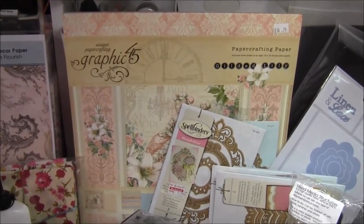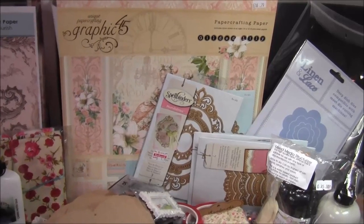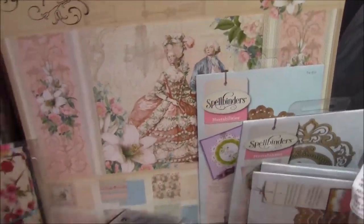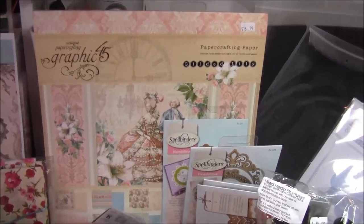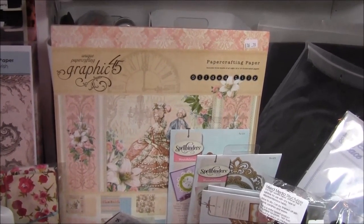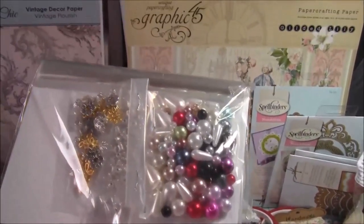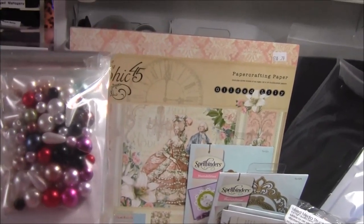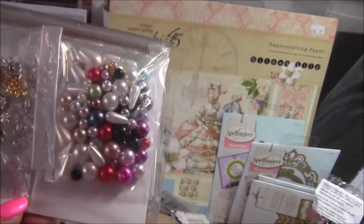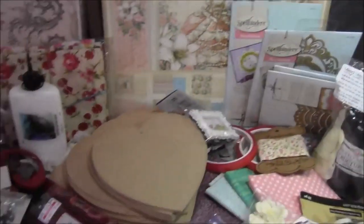And then at the back here is some Graphic 45 12x12 paper. I love this paper when I'm decorating furniture because it's so big. This one here is lovely — it's really, really old, sort of Victorian. And here are just some more pins to make my hat pins with that came in a kit and they were half price, so I'm going to make some of those up.